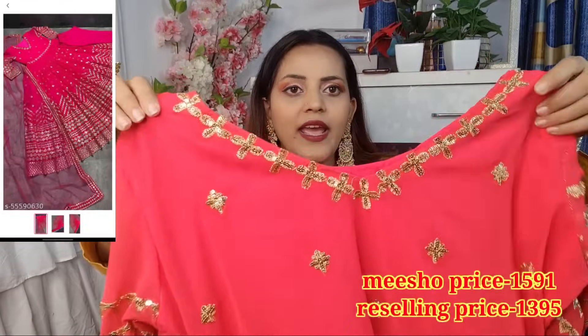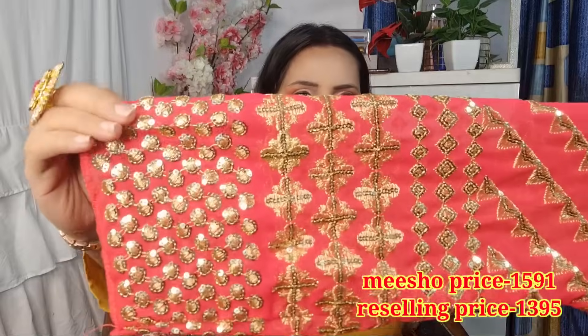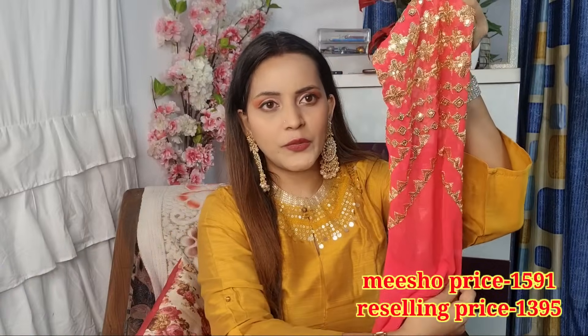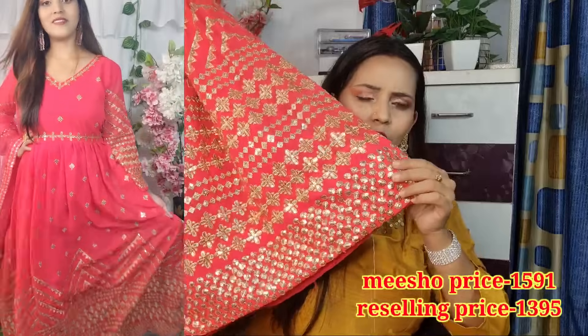This is a very beautiful pink gown in georgette, free size, so you can stitch it in any size. The sleeves are very beautiful — you will get full sequence work and gota work. The sleeves are see-through and you get work on both front and back sleeves. The skirt has full work on the waistline with dot work, and the bottom is very beautiful.